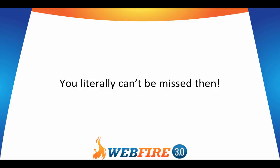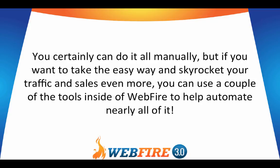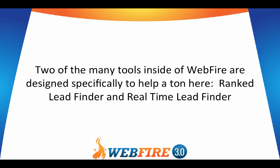You literally can't be missed then. The only drawback is that doing all of that by hand can take a lot of time. You certainly can do it all manually, but if you want to take the easy way and skyrocket your traffic and sales even more, you can use a couple of tools inside of WebFire to help automate nearly all of that. Two of the many tools inside of WebFire are designed specifically to help a ton here: Rank Lead Finder and Real-Time Lead Finder.